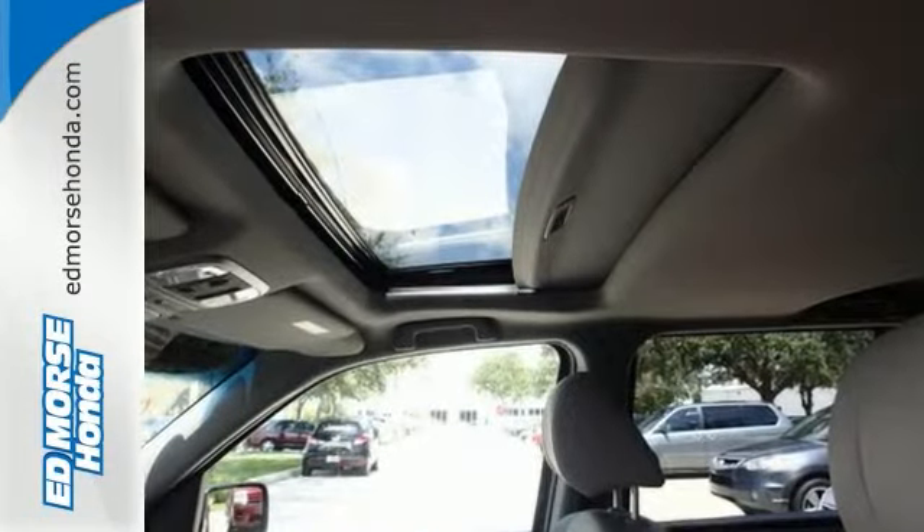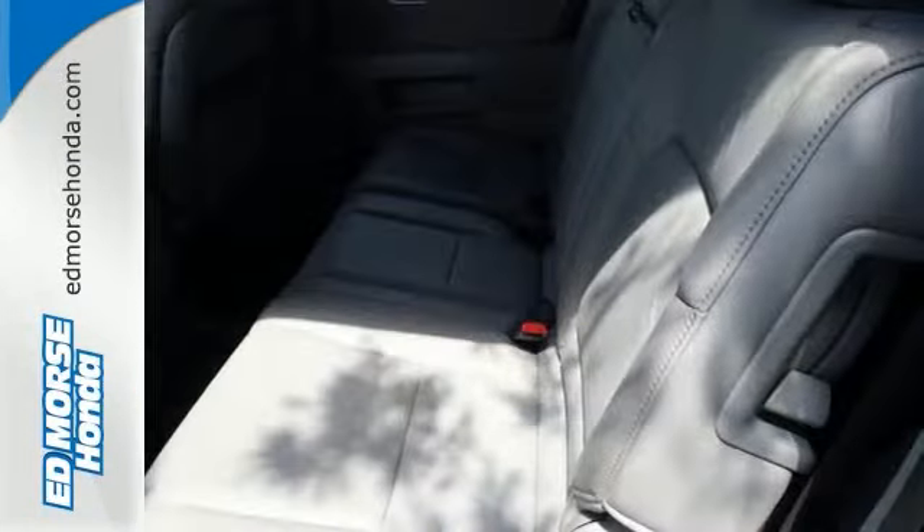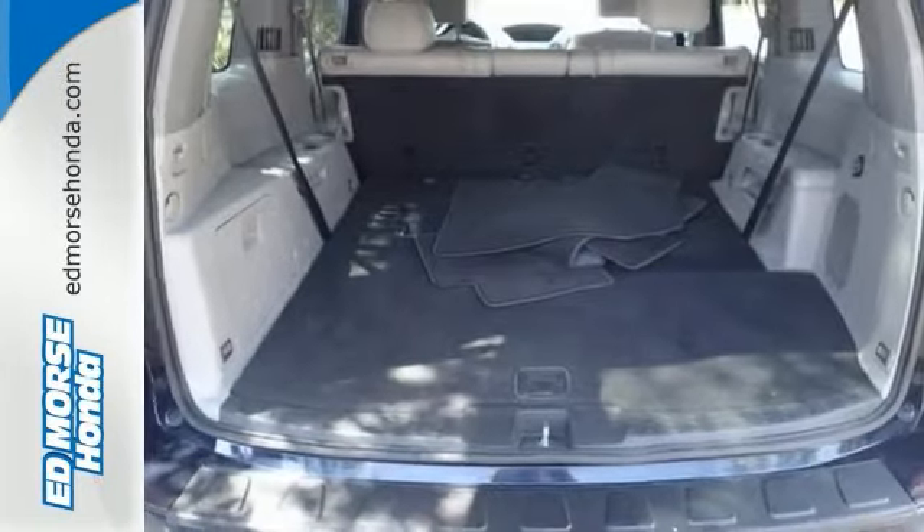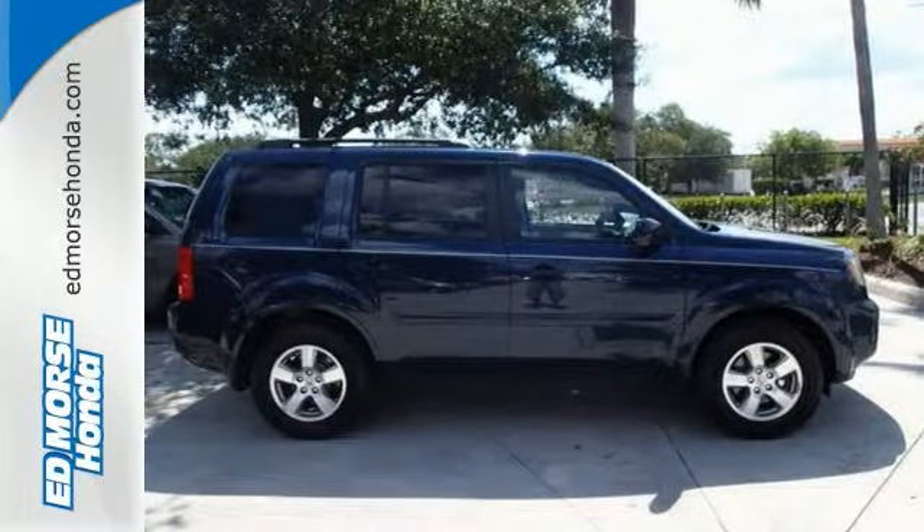Perfect safety rating — everyone will feel safe in this one. The leather interior really adds a touch of class, too. And a sunroof allows you to let the sun in on warm days, to get your daily dose of vitamin D.